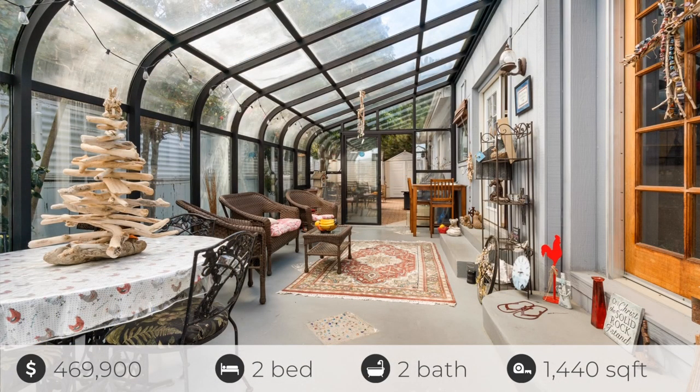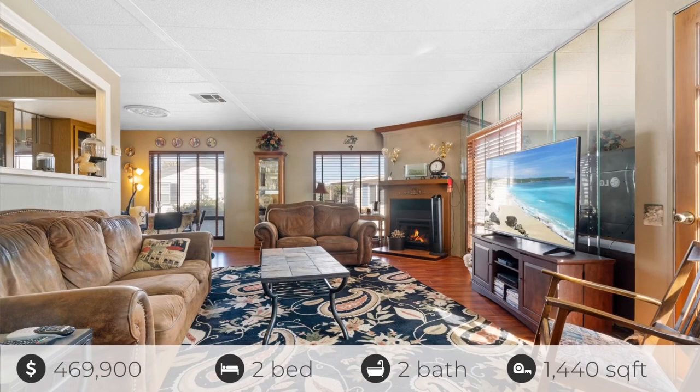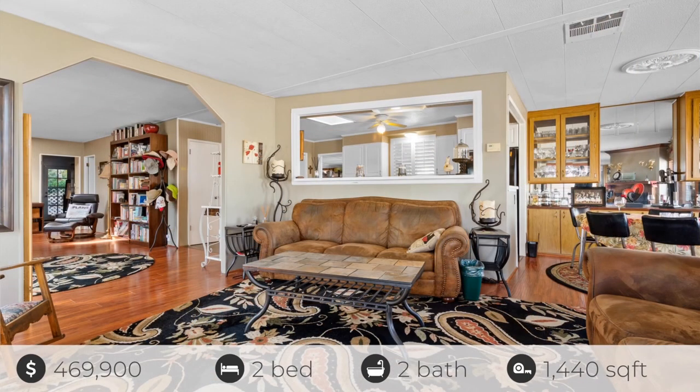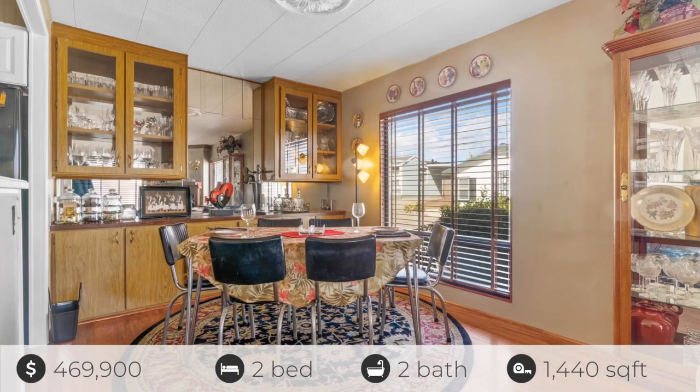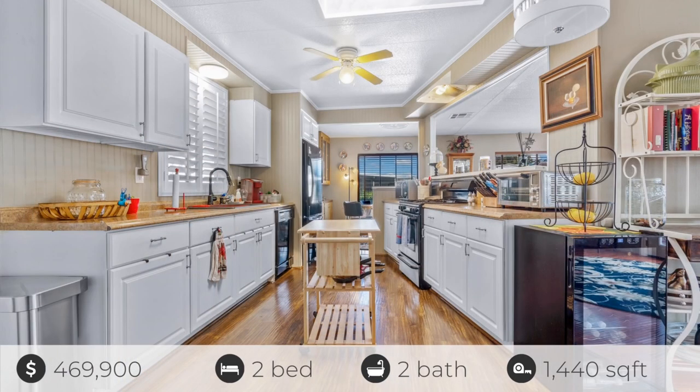The incredibly open and spacious floor plan feels considerably larger than the square footage. There's a large living room with a remote-controlled gas fireplace and wood window blinds with engineered hardwood floors. The long galley kitchen has a solid surface countertop and can accommodate several cooks, and there's even a pass-through.